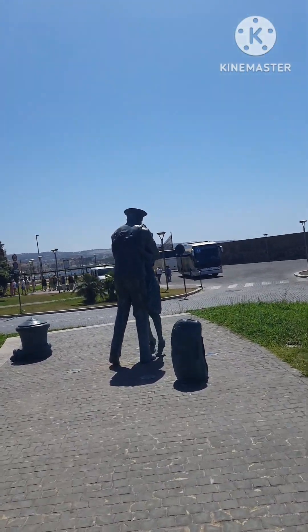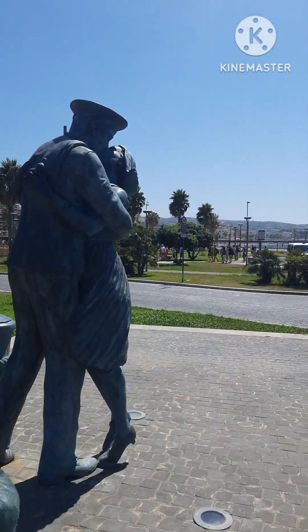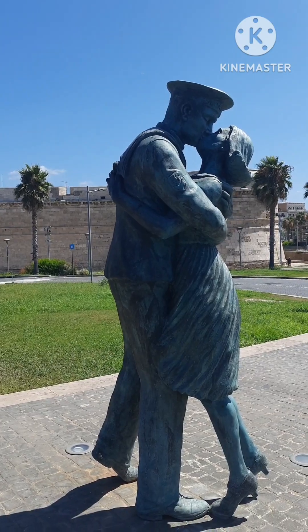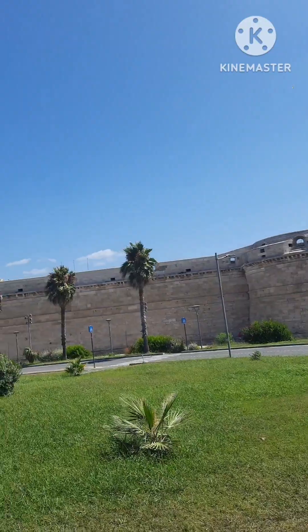I'm already here in front of the fort — what I call 'durgo' in my language. There's a beautiful statue of a gentleman and a lady kissing on their lips. It's very nice. And this is the fort.